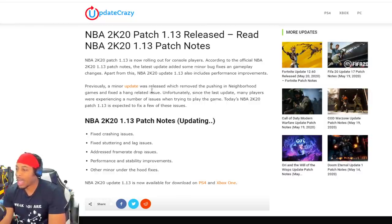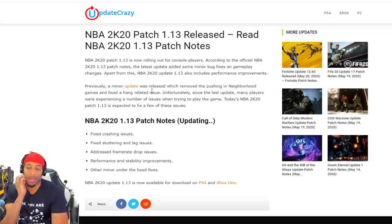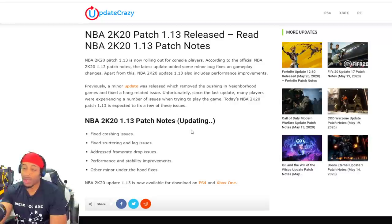Performance and stability improvements and other minor under-the-hood fixes. A lot of people getting lagged out. Hopefully they took out the fact where people are stealing IPs and being knocked out on Xbox and stuff like that. But hey, it is what it is.